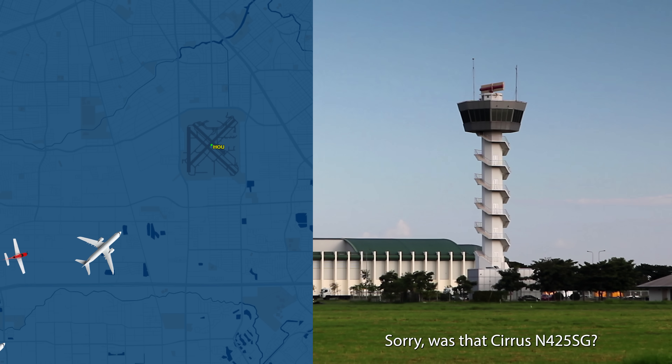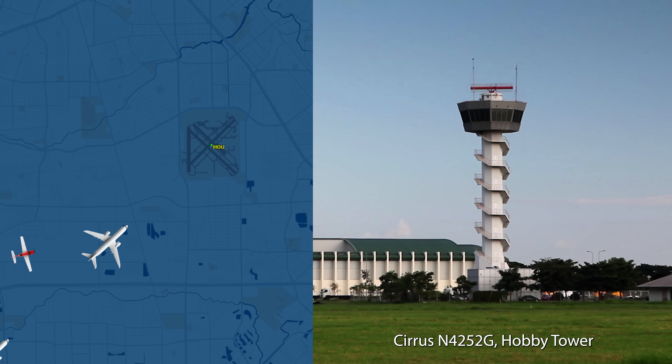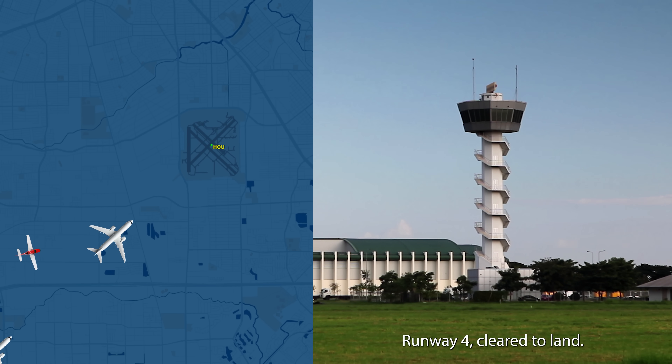Sorry, it was at Series 425 here at Gulf. Series 4252 Gulf, Hobby tower, you're number two following a 737 on a three-mile final. Caution turbulence from ring four, clear to land.